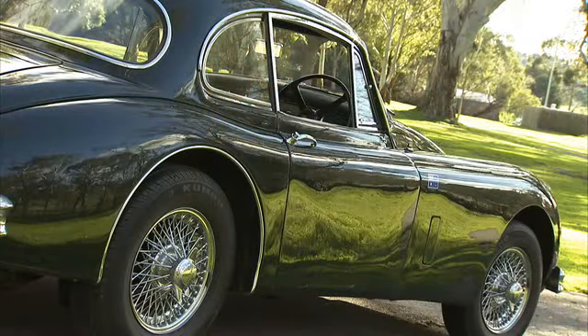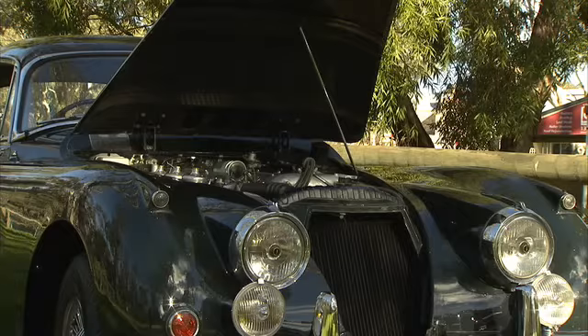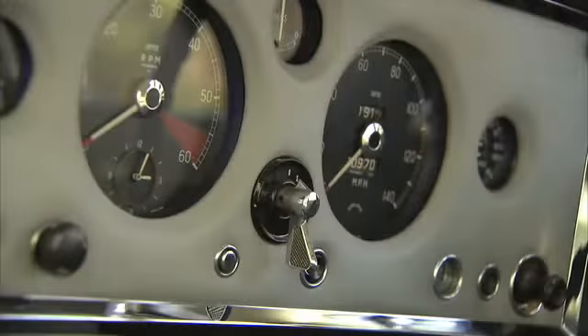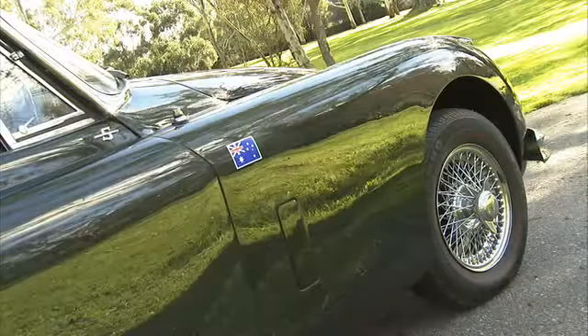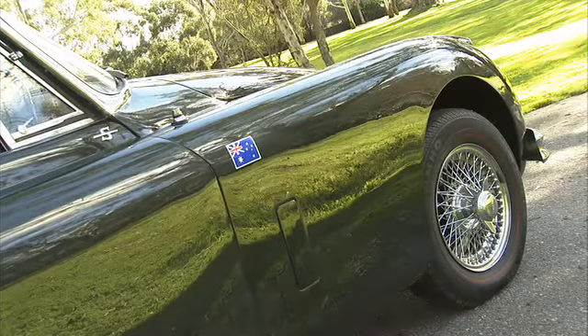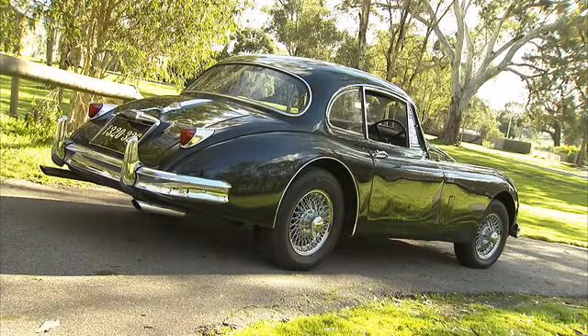When the 150 launched in 1957, standard equipment included a 3.4-litre twin cam, capable of over 130 miles per hour. But in February of 1959, Jaguar added a Chrome S Insignia, along with triple SU carburettors, a dual exhaust system, beefed-up suspension, and larger disc brakes.